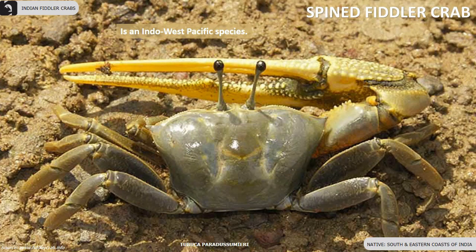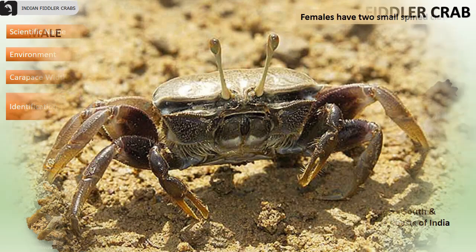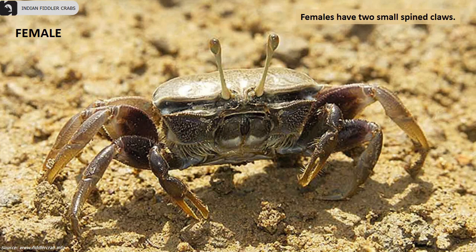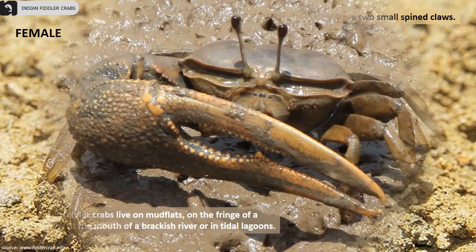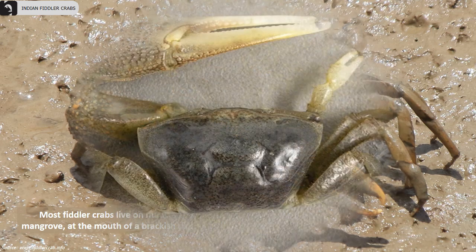The Spined fiddler crab is an Indo-West Pacific species found mainly on the south and eastern coasts of India. Their carapace width is 25.8 millimeters. They have a large brown carapace. A spine is present on the inner surface of the carpus, which is the segment next to the claw. Females have two small spined claws. Most fiddler crabs live on mudflats, on the fringe of a mangrove, at the mouth of a brackish river, or in tidal lagoons.